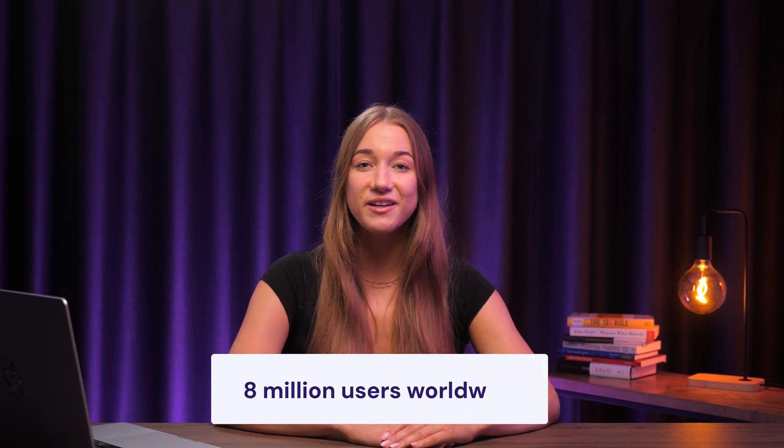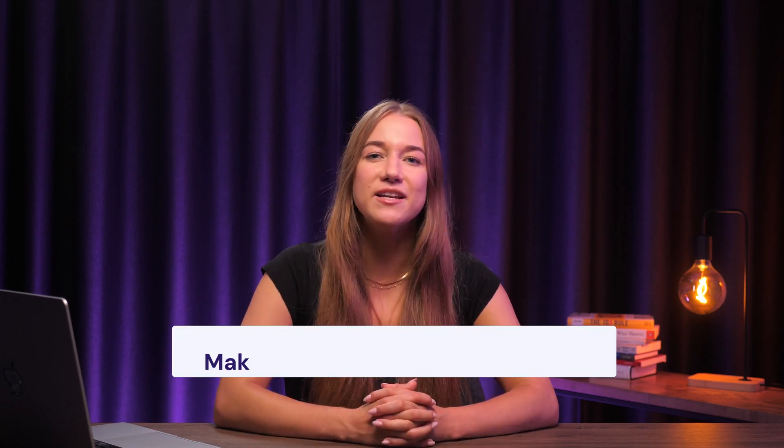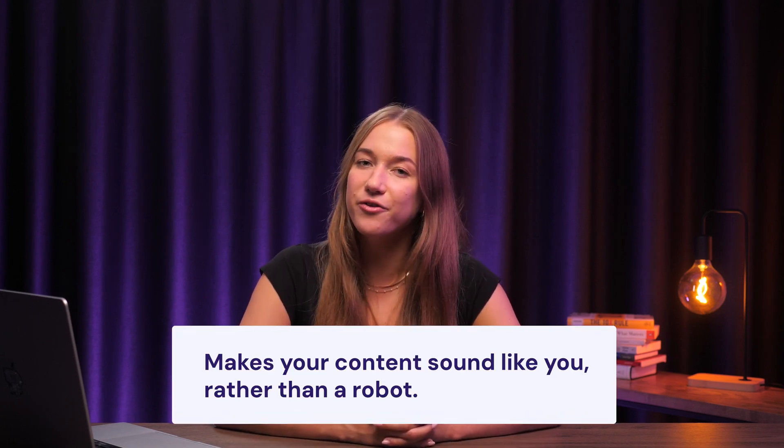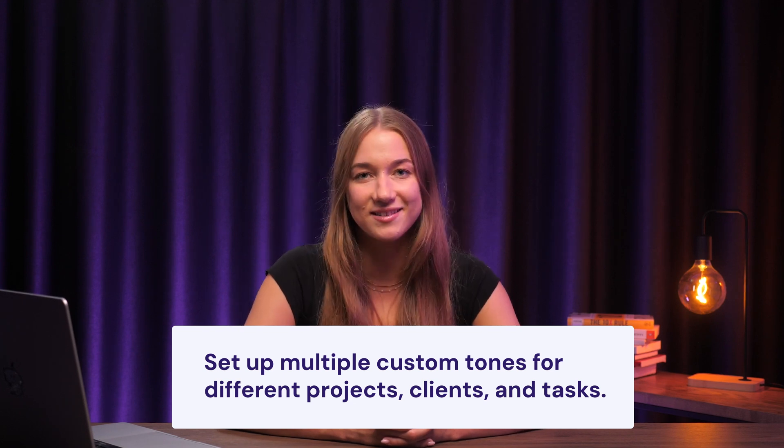Writer is another great AI writing tool that's been making waves with over 8 million users worldwide. Its main selling point is that it makes your content sound like you rather than a robot. It analyzes your text and adapts its writing to match your tone, and you can set up multiple custom tones for different projects, clients, and tasks. So it's basically like having a writing buddy who totally understands your style.